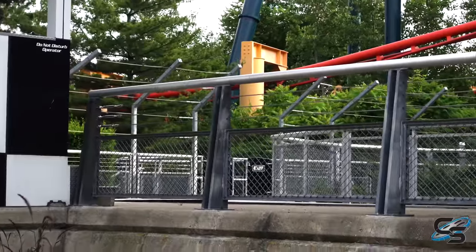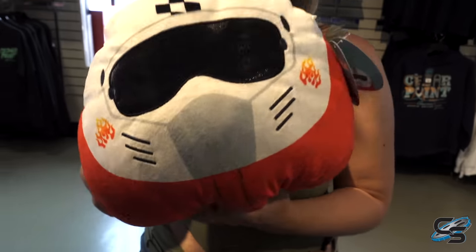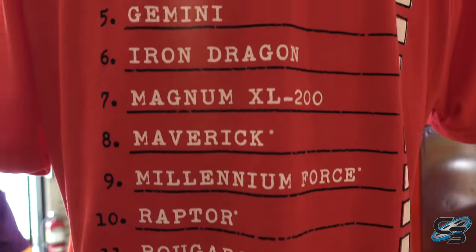There are no trains in the station, on the brake run, or on the transfer — nowhere to be seen. The only piece of Dragster merch we could find was a Squishmallow named Dash and a t-shirt showing all the rides at Cedar Point except for Top Thrill Dragster.